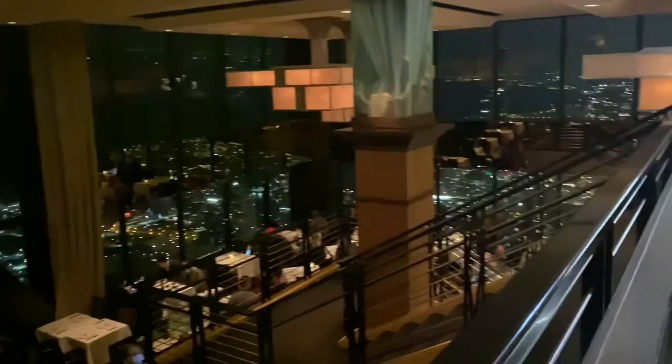Thank you so much for watching — we really appreciate it. If you would like more content like this, please like and subscribe.